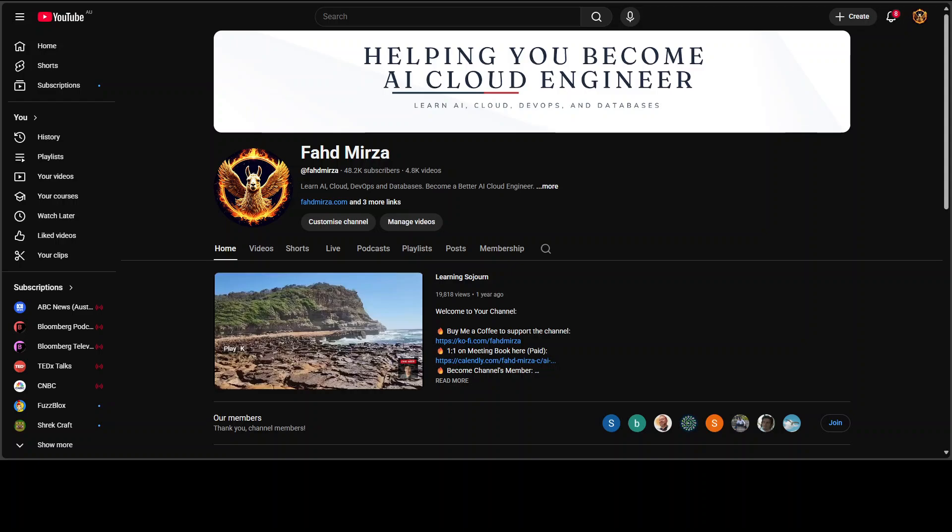Let me know if you are looking forward to buying it or not. Thank you for all the support — please become a member. Thanks.